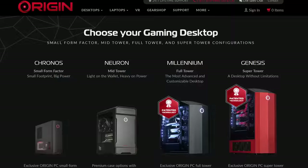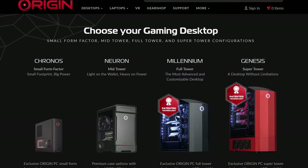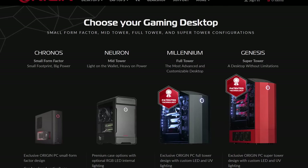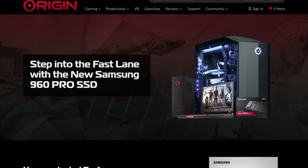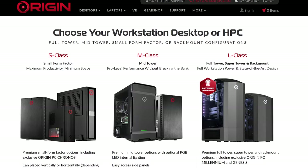You know what else is novel? Origin PC. They offer beautiful custom desktops, high-performance laptops, and lifetime 24/7 technical support. They use only high-quality products like Samsung's 960 Pro M.2 SSDs, and you can check them out at the link below.